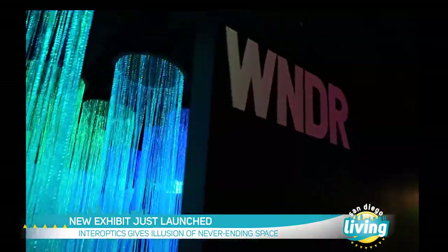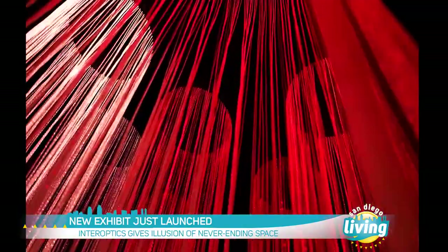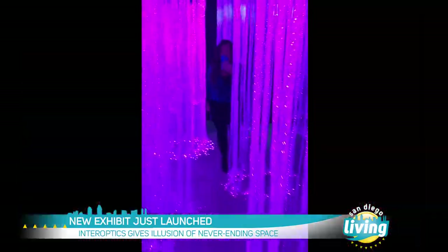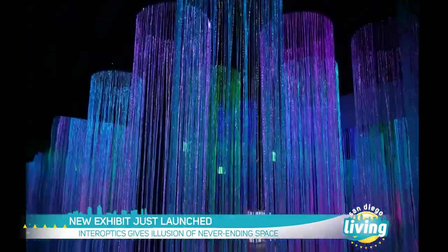It's called Interoptics. It's a fiber optic light exhibit — very immersive, very interactive. There are hanging fiber optic lights from the ceiling. You get to explore the space and there's a little hidden room in the back as a reward for exploring.